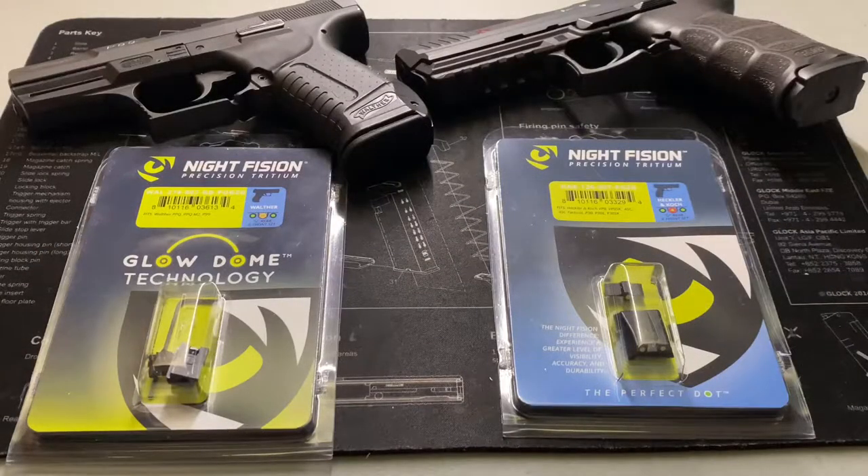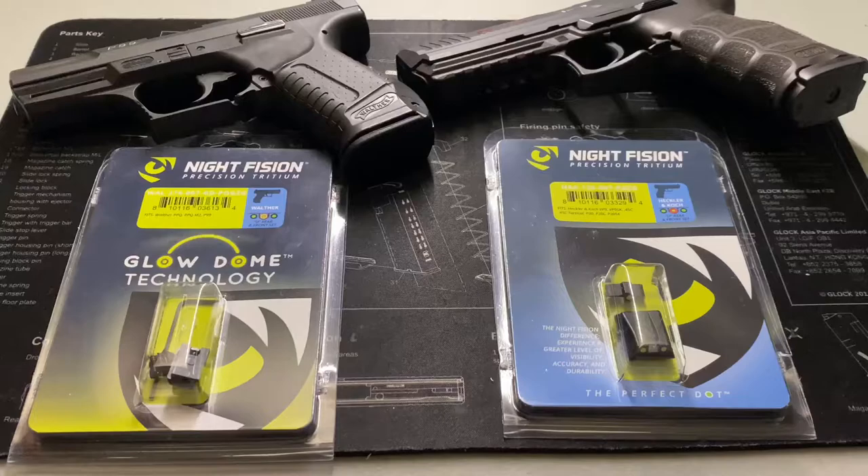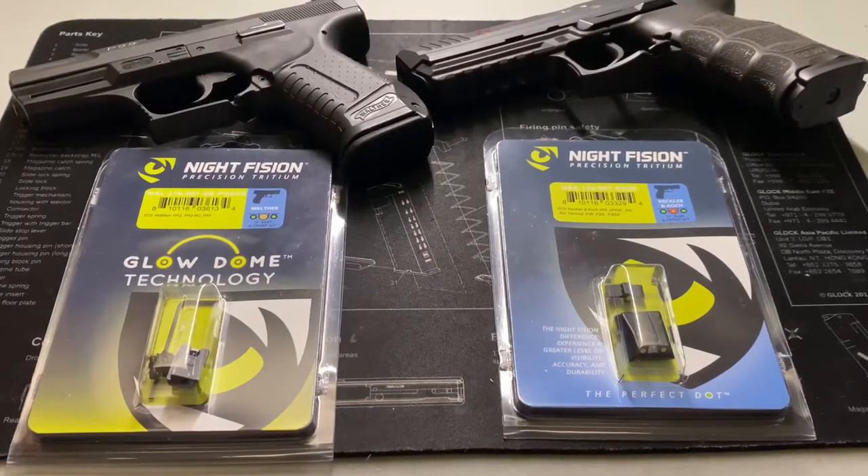Hello citizens of YouTube, this is the Geeky Nerd here. Today we're doing a versus video — a battle of the sights: it is the Night Vision Glow Domes versus the Night Vision Perfect Dots. This is going to be a lengthy video because we're covering two different things and going in depth about the company and the comparison between the two, so stick around. Thank you to everyone who has liked, commented, and subscribed on the previous videos.